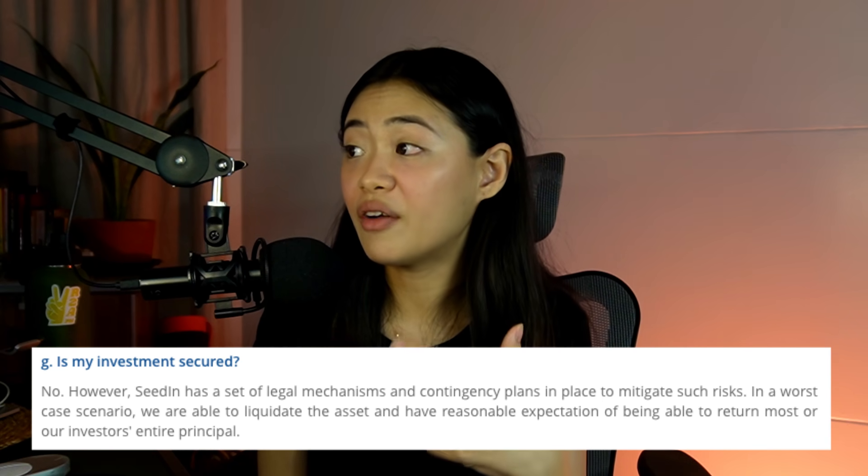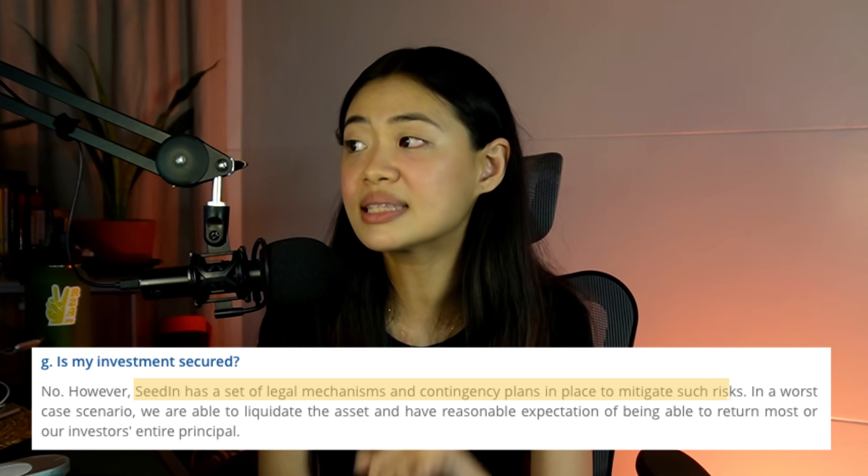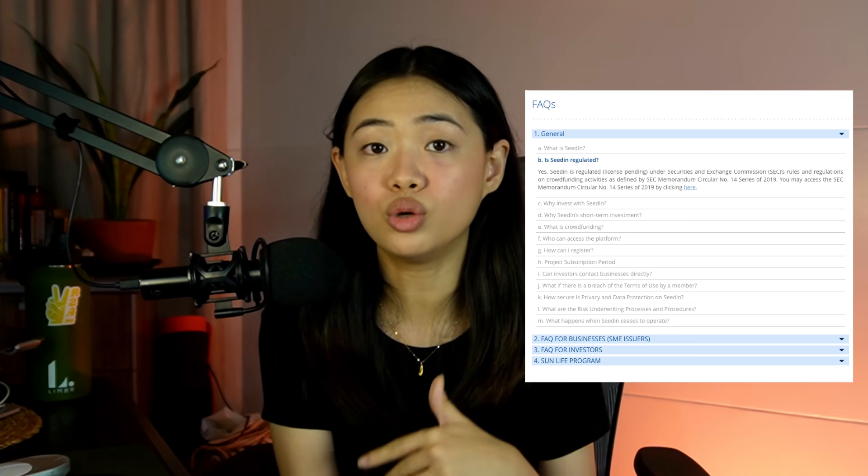SeedIn states they have a set of legal mechanisms and contingency plans in place to mitigate such risks — several levels of contingency to make sure investors are secured and to try their best not to let investors lose their money. I think that's the best they can do with this type of platform. There are still risks, but SeedIn is trying their best to mitigate them. I'll leave their FAQ down below — you should read it, it's pretty extensive.